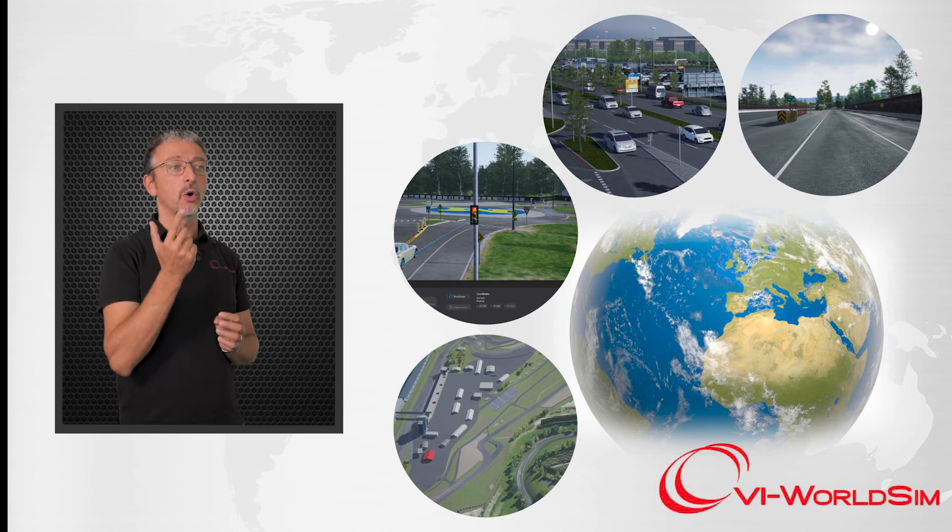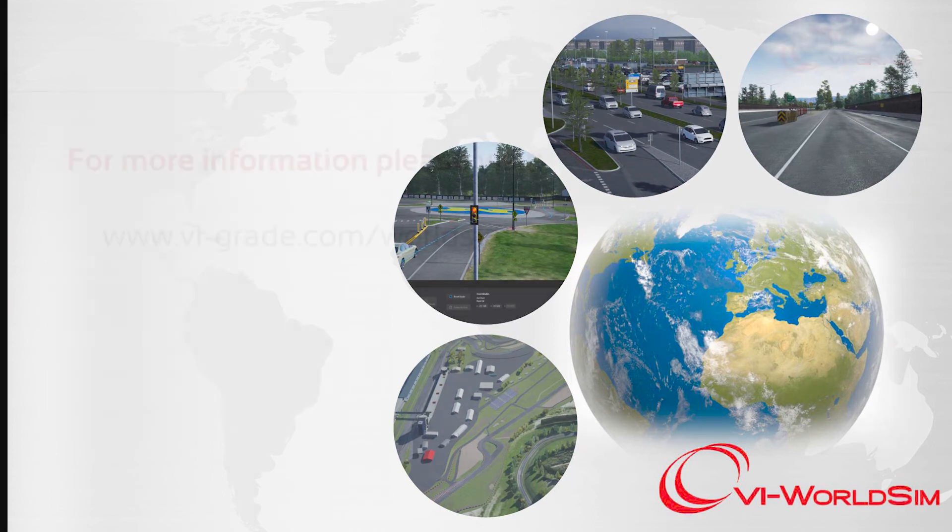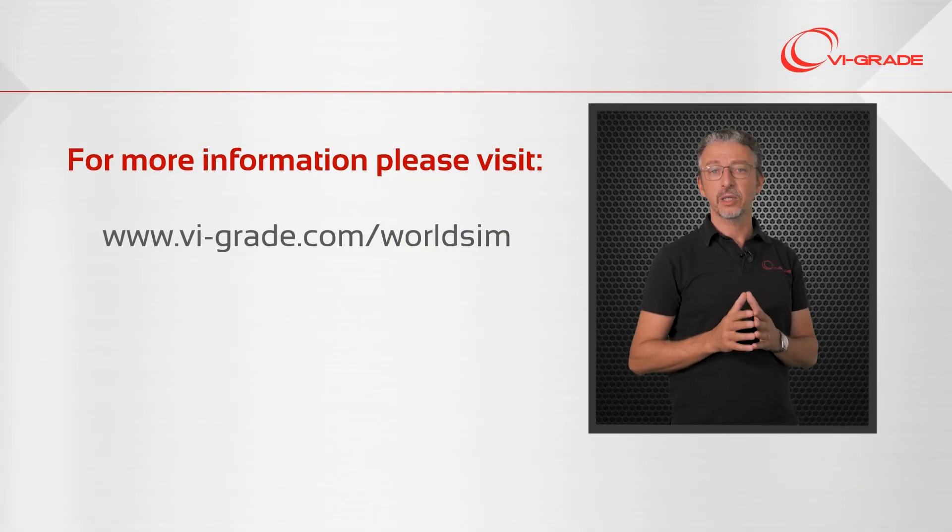For more information, please visit our website and the dedicated web page at vigrade.com.